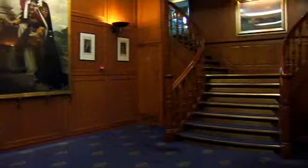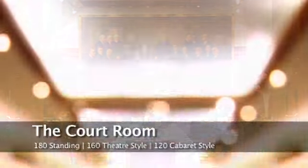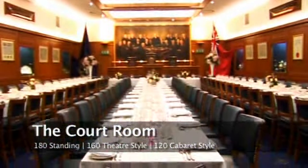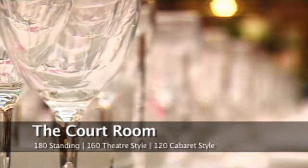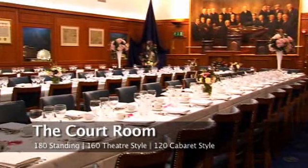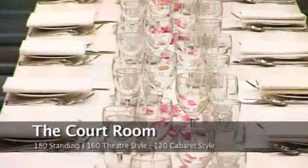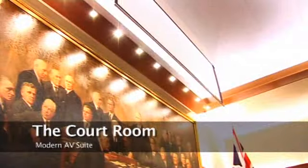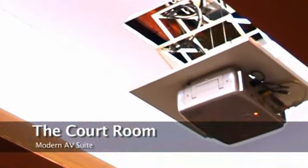The staircase leads down another deck to the annex and courtroom. The annex is dominated by an almost life-size portrait of King Edward VIII. Double doors open into the magnificent courtroom, once the engine room of Wellington. The courtroom underwent an extensive refurbishment recently and is an impressive event space for 180 standing, 160 theatre style, and 120 people seated on round tables. The courtroom is equipped with a modern suite of audio-visual equipment including a large ceiling-mounted screen, sound system, and internet access.